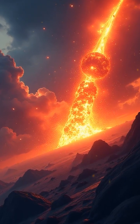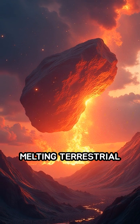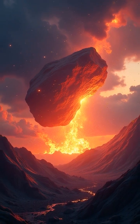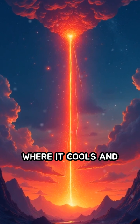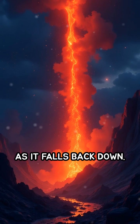When a meteorite strikes, it generates intense heat and pressure, melting terrestrial rocks at the impact site almost instantly. This molten material is then hurled high into the atmosphere, where it cools and solidifies into glassy droplets as it falls back down.